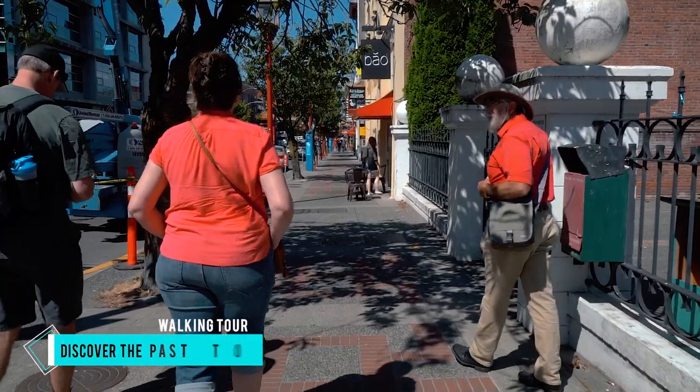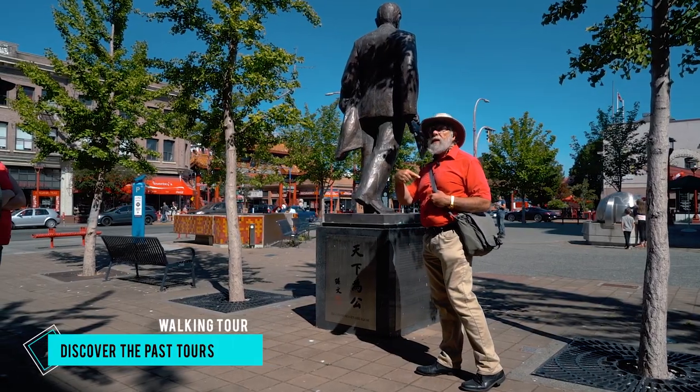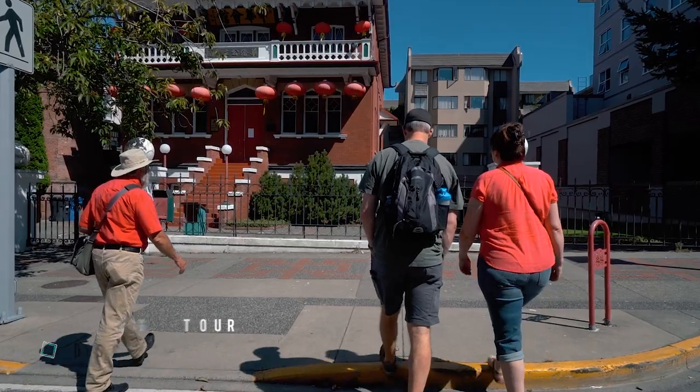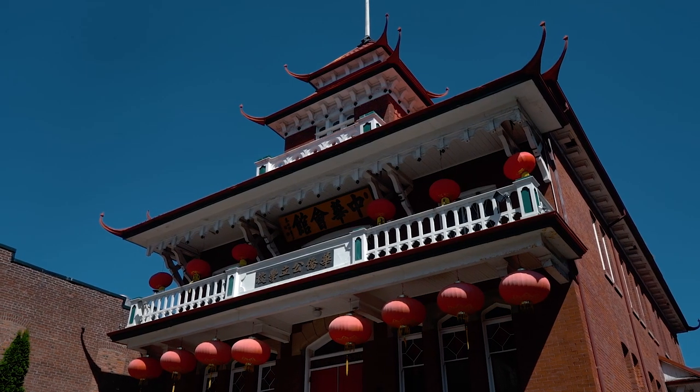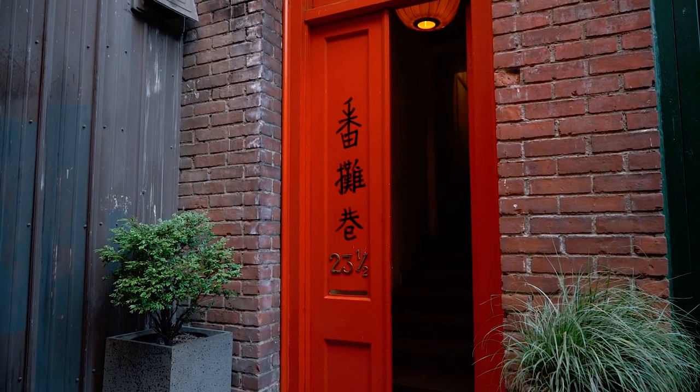If cycling isn't your thing, then join a walking tour with Discover the Past Walking Tours. Offering history tours by day and ghostly walks by night, these walking tours dive into some of Victoria's fascinating and fun historical facts.